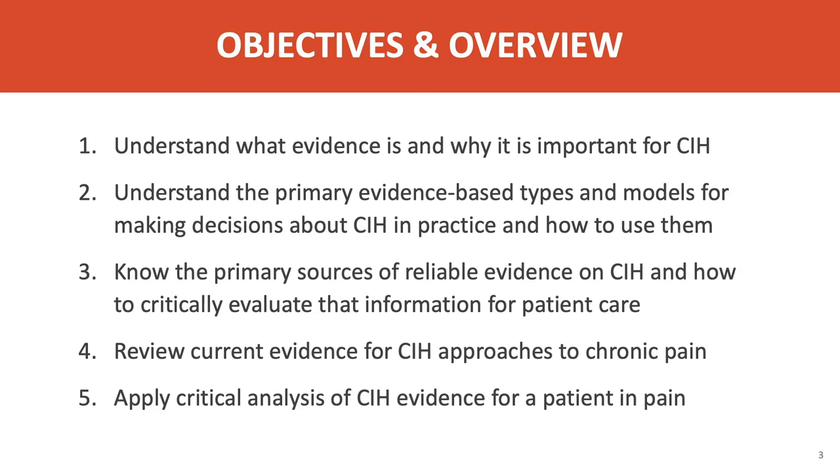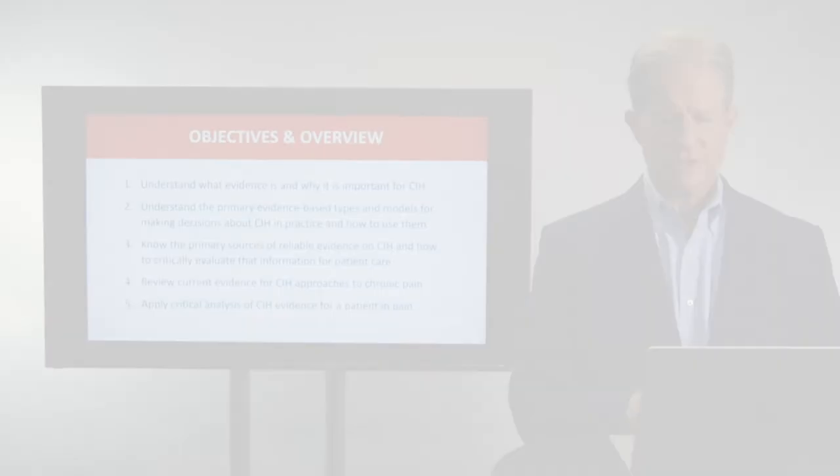The objectives of this talk are several. First, to understand what evidence is and why it is important in CIH — Complementary and Integrative Health. Second, to understand the primary evidence types available and the models for their analysis. Third, to know the primary sources of reliable evidence on CIH and how to critically evaluate that information specifically for the benefit of patients. Fourth, to review current evidence for complementary and integrative approaches to chronic pain, illustrated through a patient case showing how to apply critical analysis of evidence in decisions with a patient in pain.